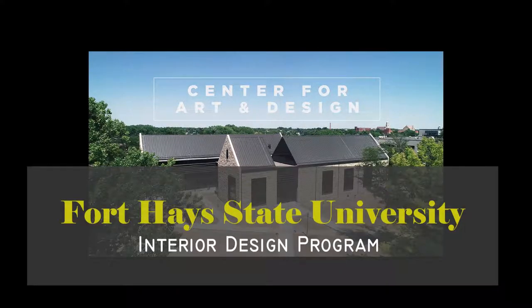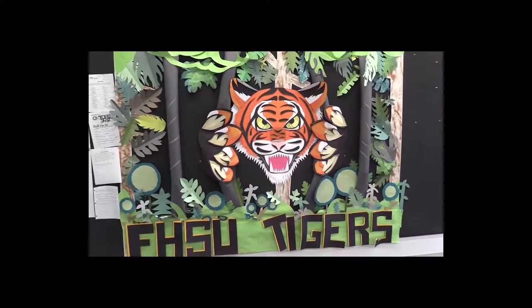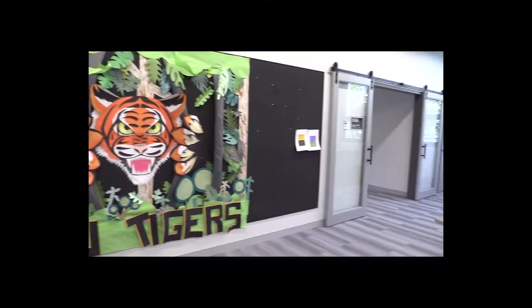Fort Hays State University holds one of the best and most affordable design schools in the state of Kansas. As the university grows, so does the interior design program. The interior design program is rapidly growing with knowledge and talent.